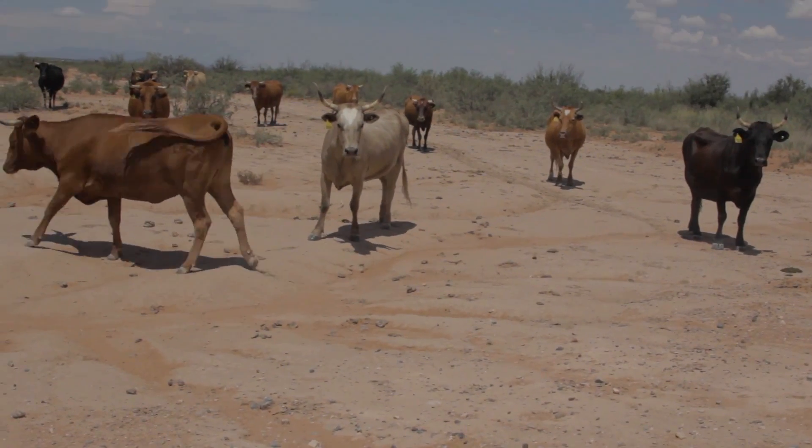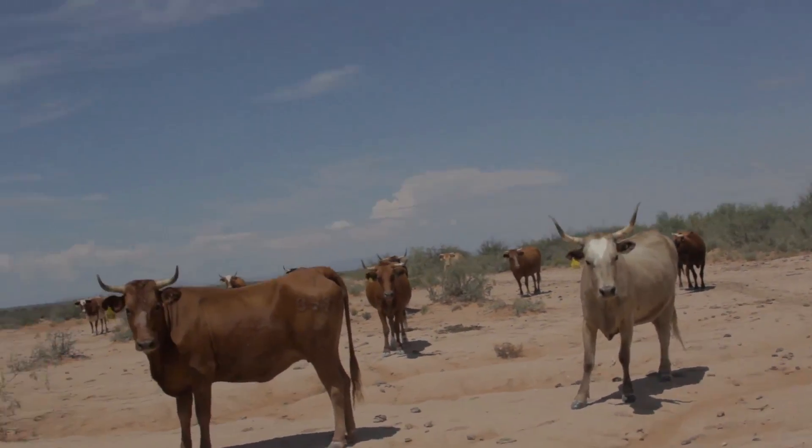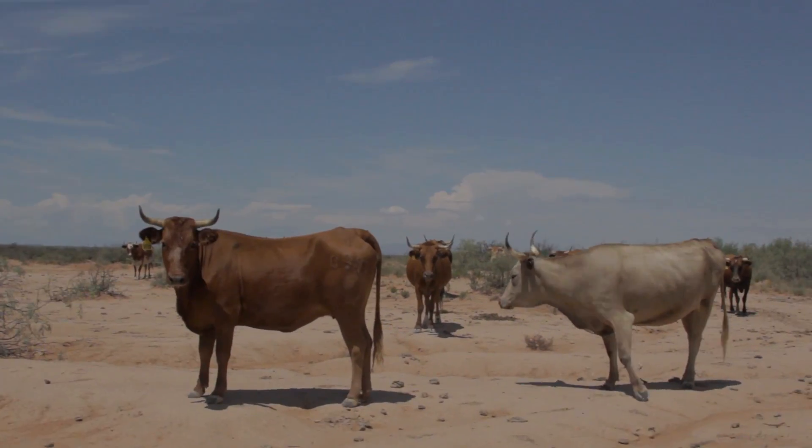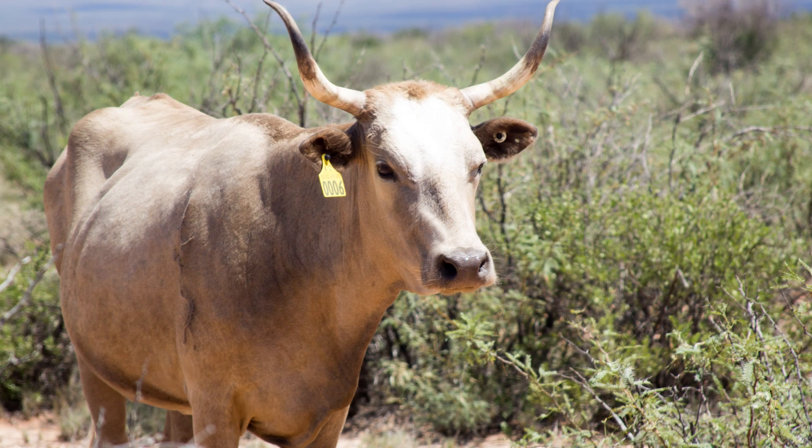You'll go out and see these animals and you'll see they're in very good condition. One of the main things we have here is that we don't supplement these animals. We're trying right now to manage this animal as economically as possible. We want to show that this animal — as they're known, the poor man's cow — with very low input, we can still have some very good production.